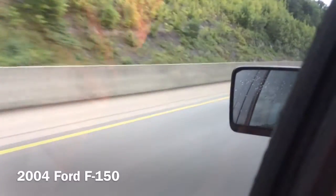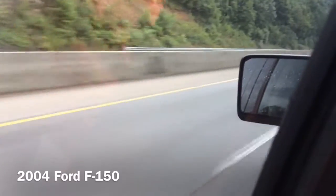This is pretty well updated for 2004. The F-150 is quite even better than its predecessor.